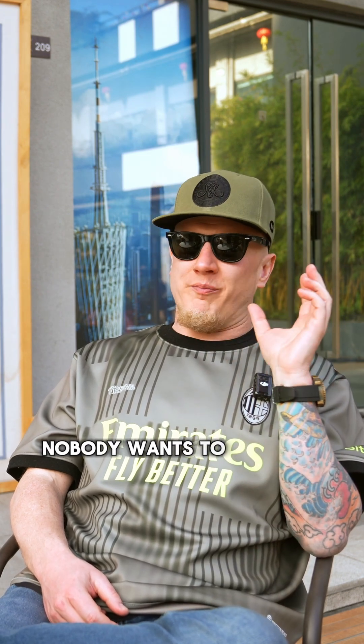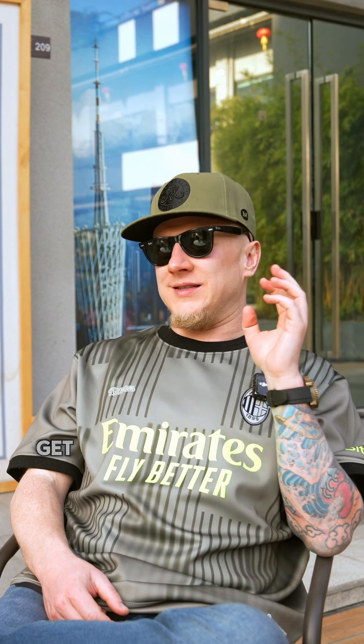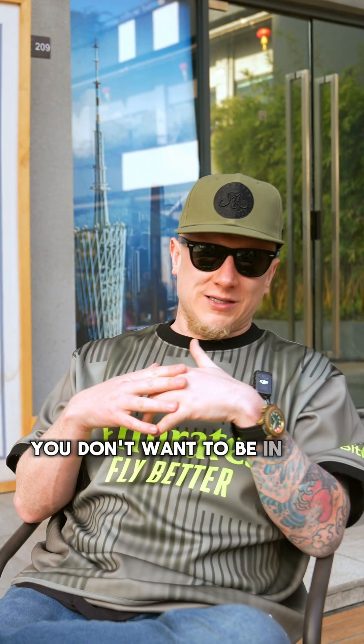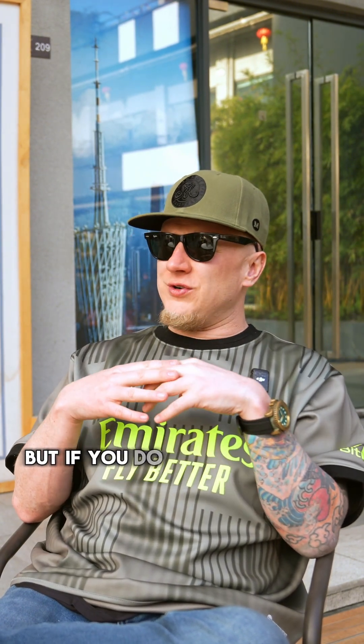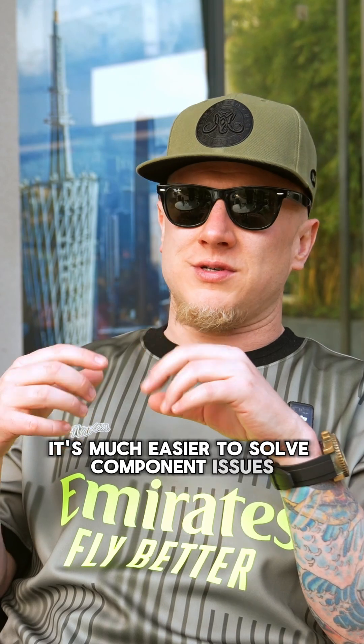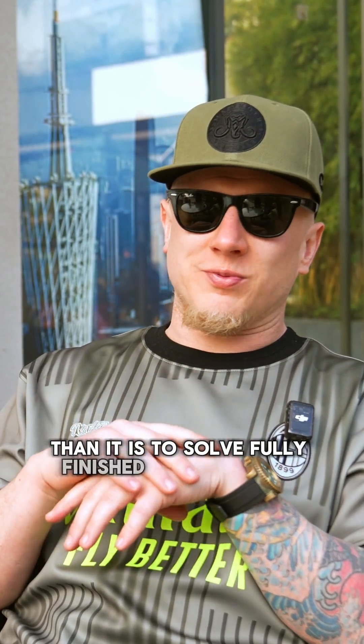Nobody wants to build an entire product, get to the end right before they're about to get paid, and then go 'oh, this little mistake we can't accept.' If you catch it early on, you don't want to be in this problem anyways. But if you do get into a problem where there are issues with the product at the component level, it's much easier to solve component issues than it is to solve fully finished product issues.